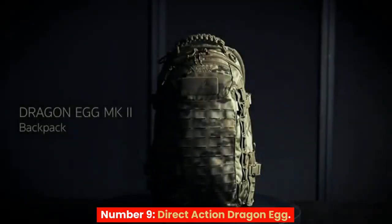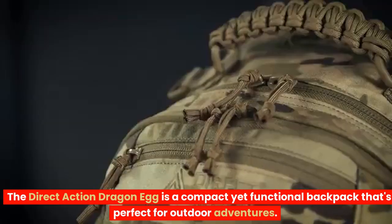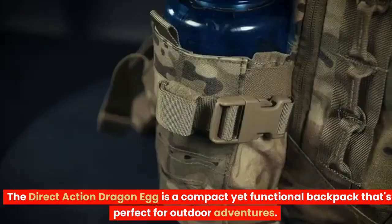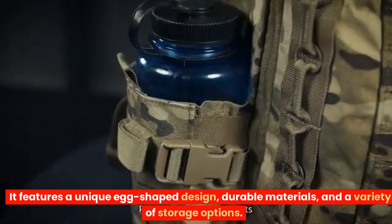Number 9: Direct Action Dragon Egg. The Direct Action Dragon Egg is a compact yet functional backpack that's perfect for outdoor adventures. It features a unique egg-shaped design, durable materials, and a variety of storage options.